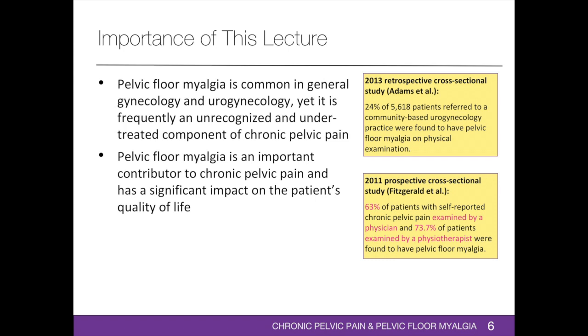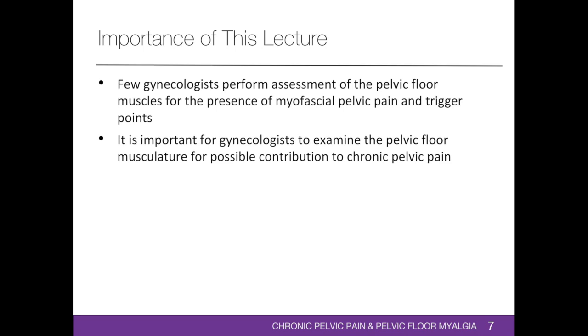Pelvic chlormyalgia has a significant impact on the patient's quality of life. Patients with pelvic chlormyalgia score 50% higher on the PFDI (pelvic floor distress inventory) and PFIQ (pelvic floor impact questionnaire) compared to patients without pelvic chlormyalgia. A 2011 literature review of 69 articles by Cavadius et al revealed that fewer gynecologists perform the assessment of the pelvic floor musculature for the presence of myofascial pelvic pain and trigger points. Failure to examine the musculoskeletal component may result in persistent symptoms, subsequent patient visits to numerous healthcare providers, and unnecessary laparoscopic surgery.